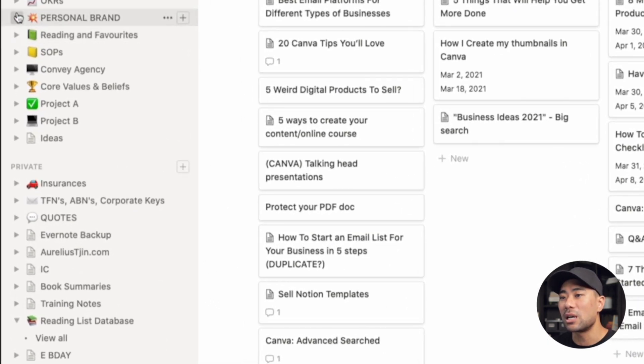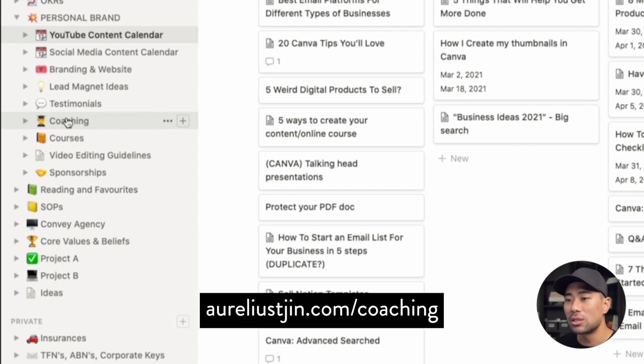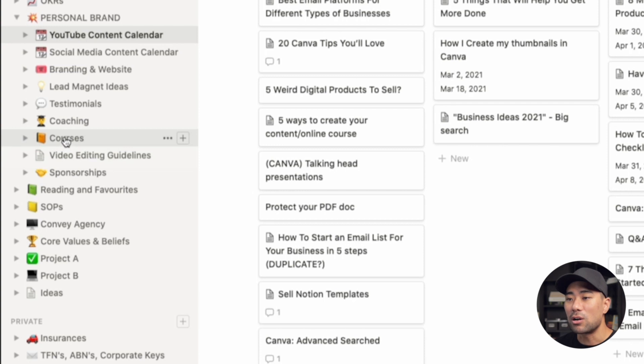Here are a few other things under my personal brand in Notion. I've got a social media content calendar, branding and websites showing my brand colors, font styles, and website inspirations as I revamp my personal brand website. I've got lead magnet ideas, testimonials from customers and subscribers, coaching and consulting where I organize all my calls and coaching students, courses I'm working on, video editing guidelines, and current and past sponsorships.